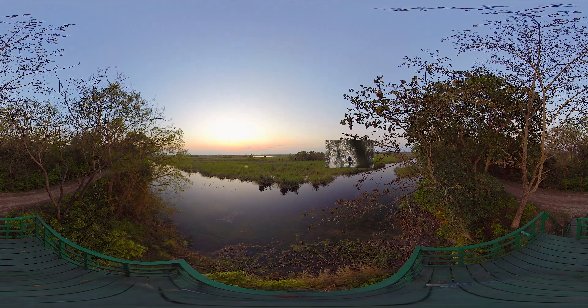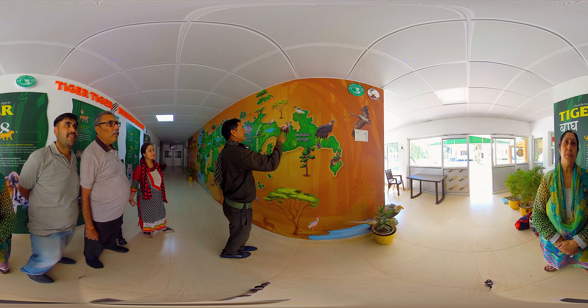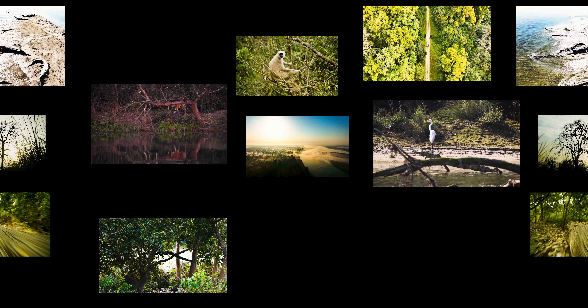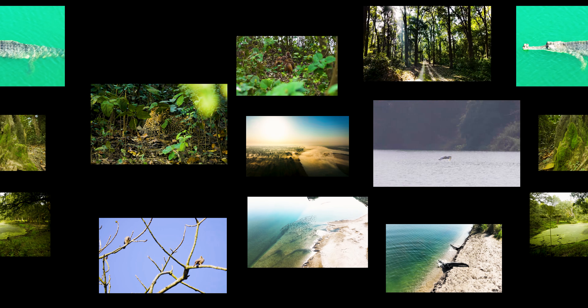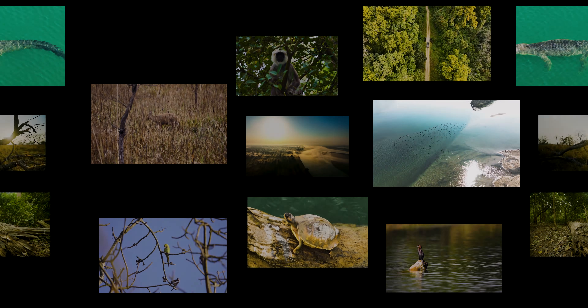Here you can see saras cranes, lalasaar flocks, singhpal, neilsaar, dabaru, bekul ducks, various species of owls, and many other colorful birds.